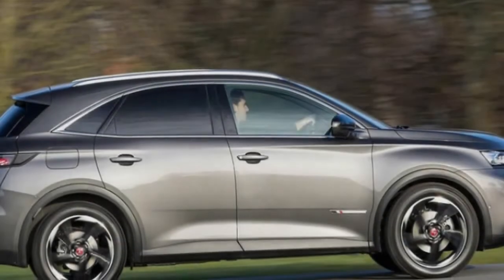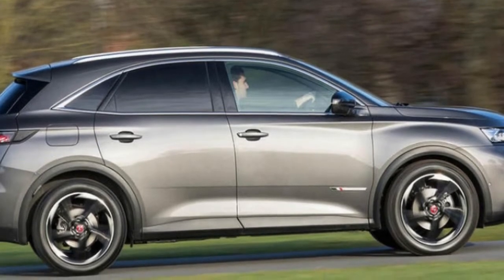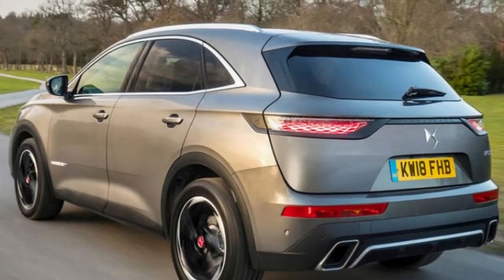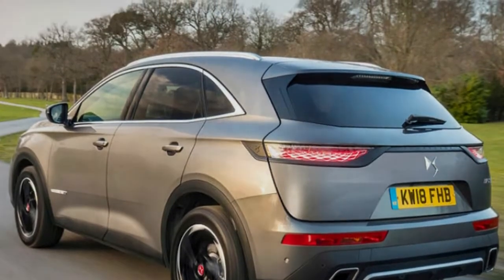This is the DS7 Crossback, the almost inevitable assault by DS Automobiles on the compact SUV hierarchy. You might have seen its global dynamic debut in the news, because it was via a bespoke DS7 Crossback that French President Emmanuel Macron made his way to the Champs-Élysées during his inauguration.